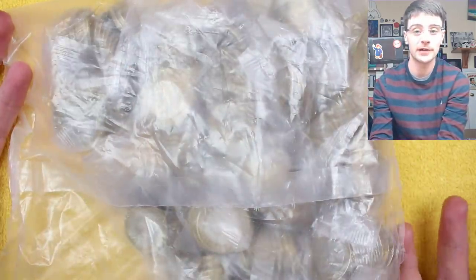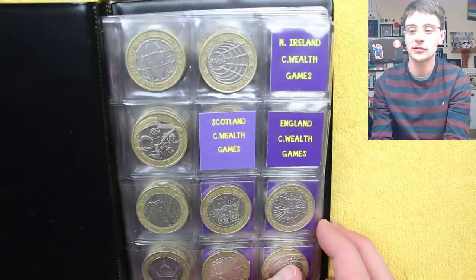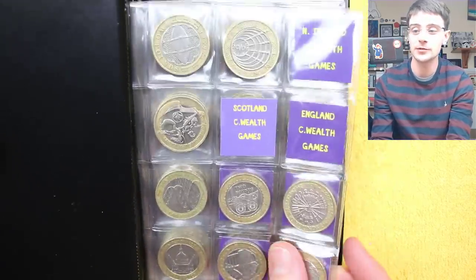Hello and welcome back. Today we've got another £500 of £2 coins to hunt through, looking for the commemoratives, the ones worth more than face value. Ideally we want some of the ones still missing. We're missing three of the Commonwealth Games: Northern Ireland, Scotland and England. We've got Wales though, which is a nice one to have ticked off, one we got stuck on previously.